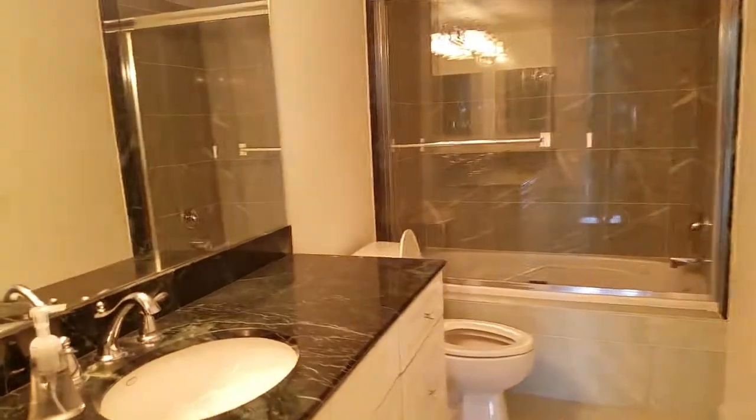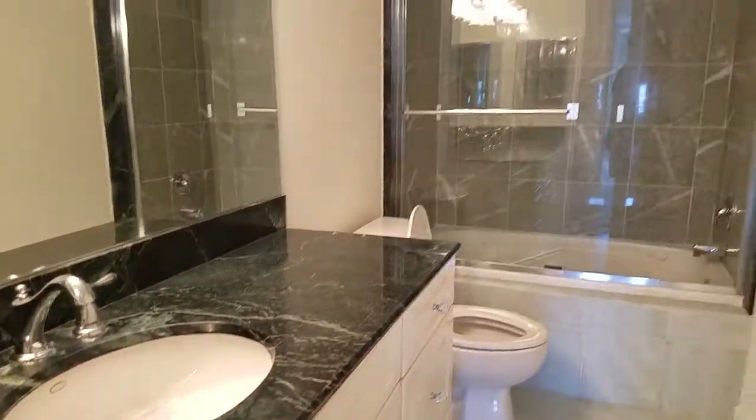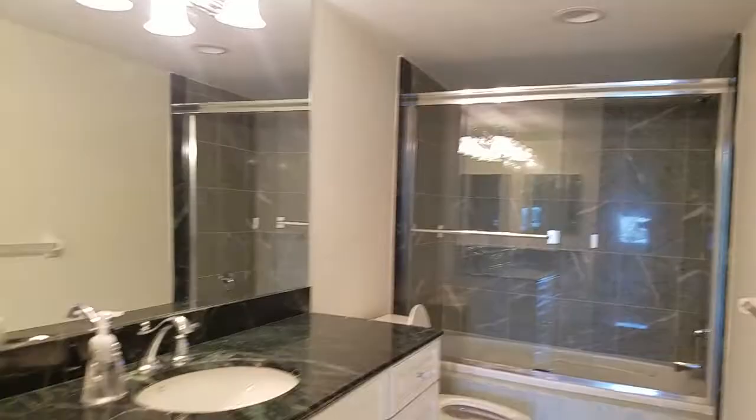This unit's been completely redone. We got a granite top, new vanity, new tile in the shower — all very nice. New toilet, new crown molding, new flooring, new everything.